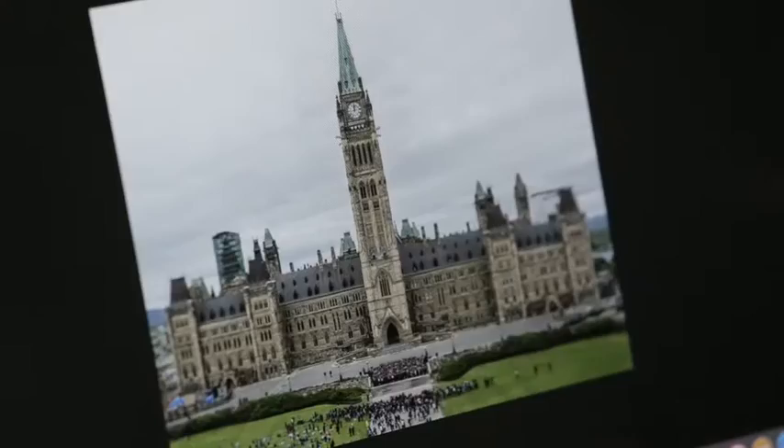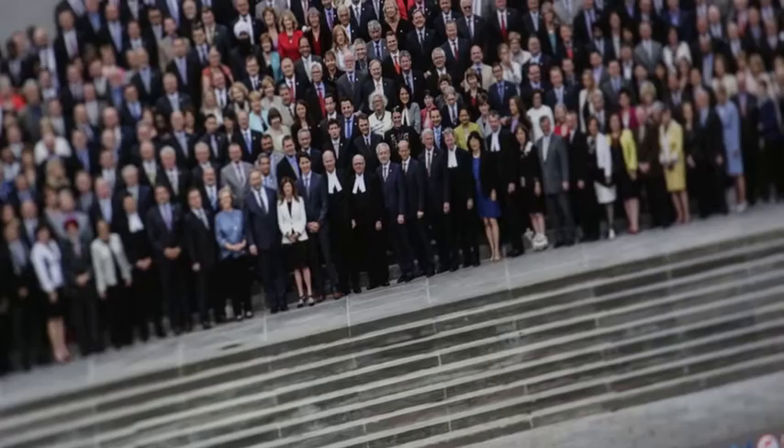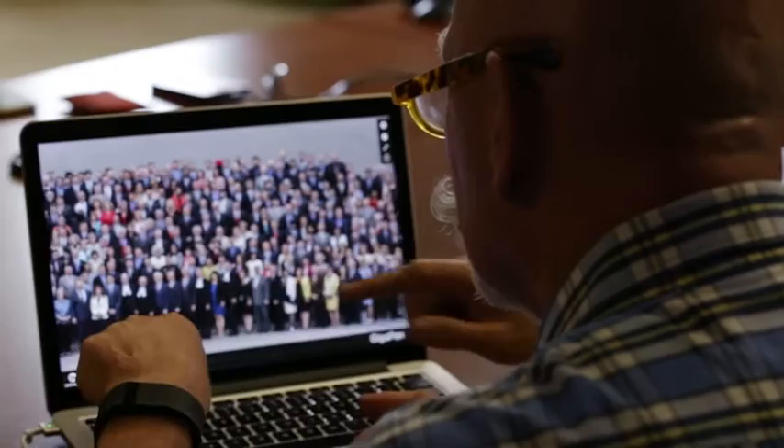It looks great. We've taken 176 pictures, and then with the special software from GigaPan we're able to stitch those pictures together. We can now view what everyone looks like — we have a close-up of the Peace Tower and the flag, the class of 2016: our MPs, our senators, our cabinet, the Speaker — everyone's here. And of course we have a couple of Mounties keeping watch.